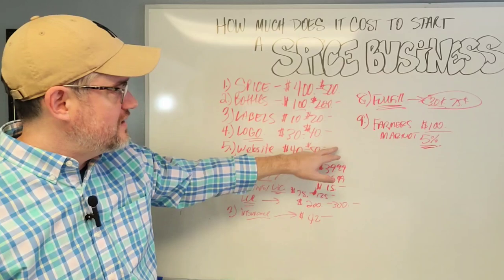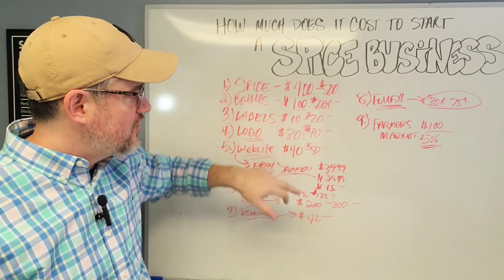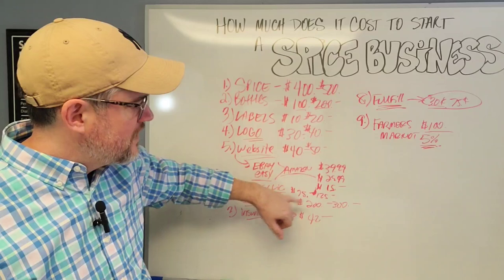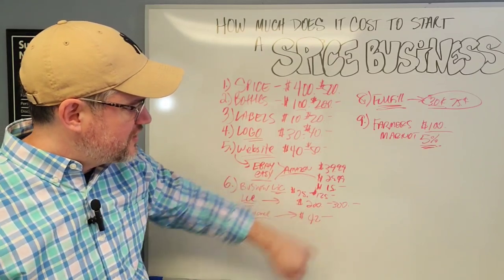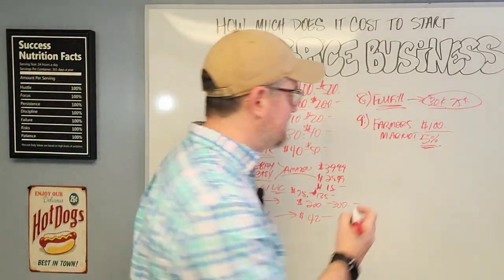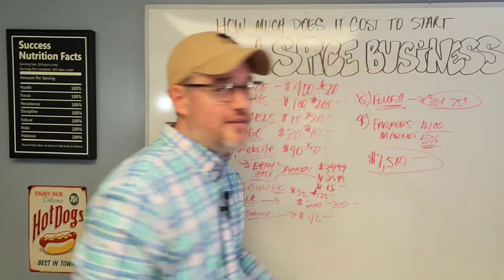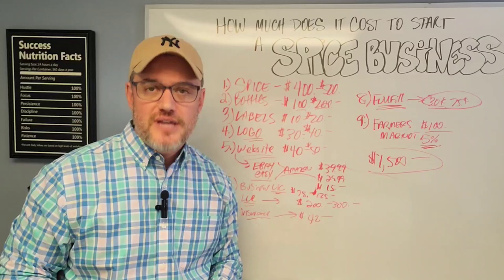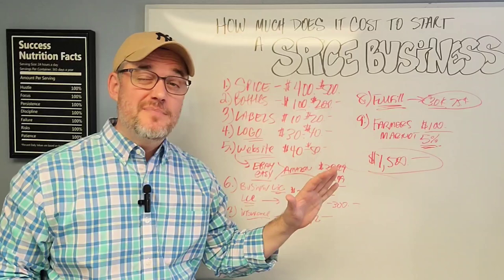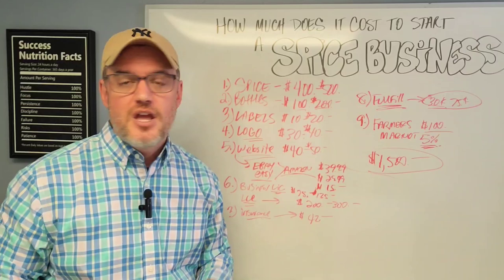Adding up all the high-end estimates: spices at $500, bottles around $200, labels $20, logo $40, website and platforms roughly $130, business license $125, LLC $300, insurance $50 — you're looking at just over $1,500 to get started. So what business can you start with around $1,500 to $2,000? You can start a spice business. This has been a quick breakdown of what it costs to get up and running, and some costs may be slightly higher or lower depending on your situation.